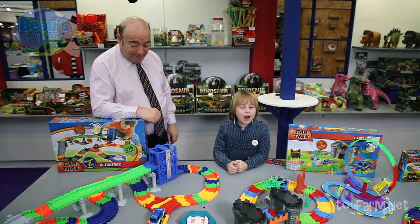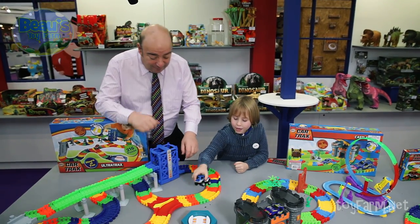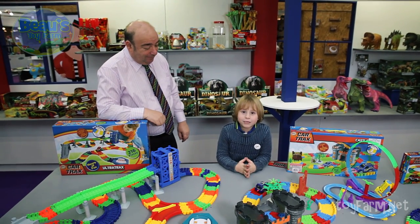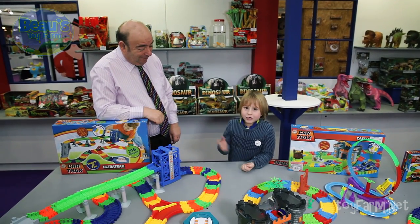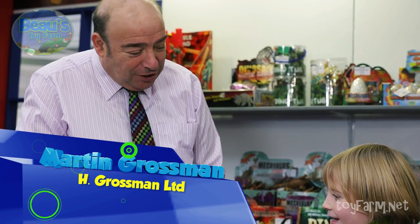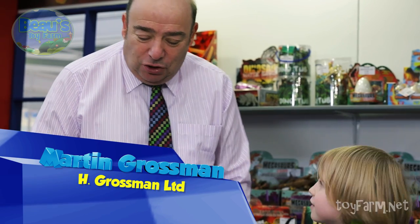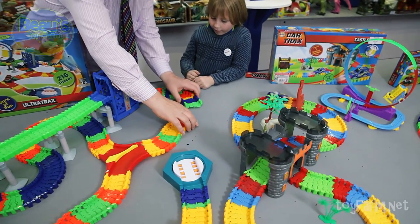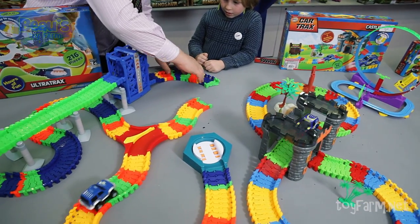So here we are looking at this new toy called Car Tracks, and here to tell us all about it is Martin. Hi Bo! Would you like to know all about the Car Tracks? Yes please, Martin. Okay, this is a new little toy that we've got and it's all about pulling the cars and changing the tracks.